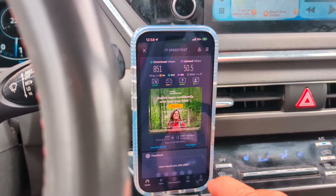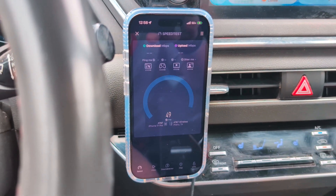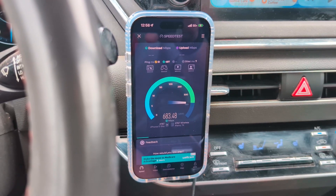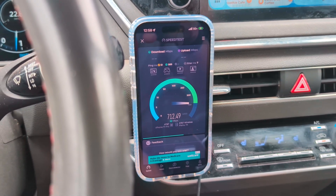We'll do one more NSA test and then we're going to switch to SA mode. Then we'll see how much of a performance difference there is — whether it's very similar — and that way you guys can see the comparison.